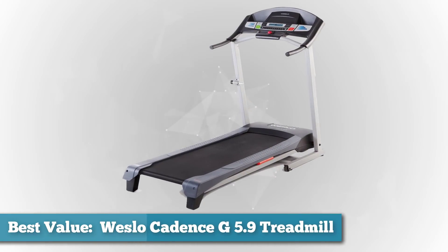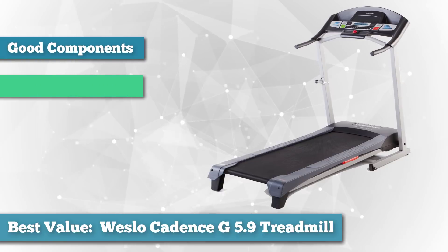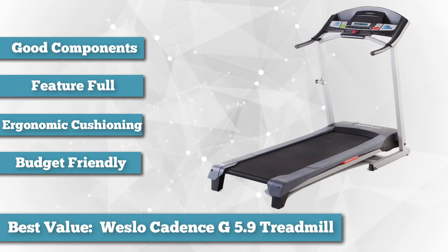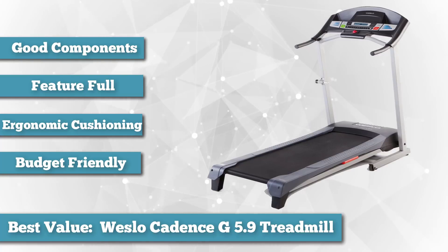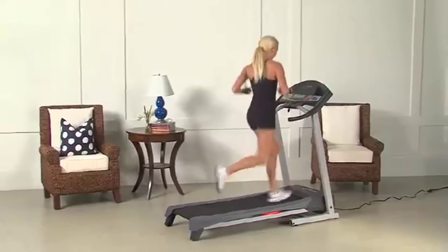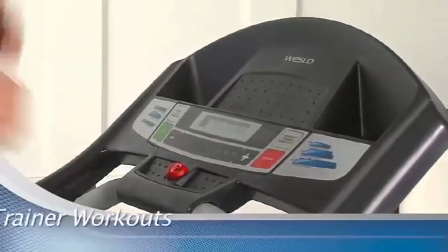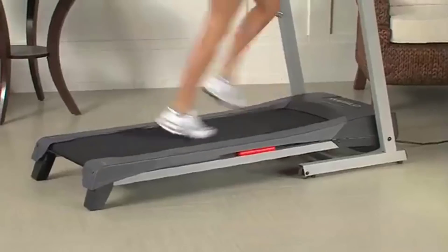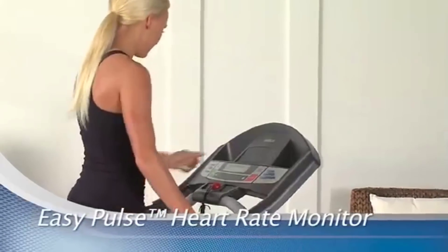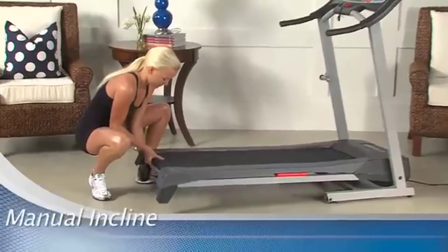Next on the list as best value, we chose the Westlow Cadence G 5.9 Treadmill. This is an excellent way to get some movement into the comfort of your own home. It has six programmed workouts focused on weight loss and intensity training, which takes a lot of guesswork out of finding a good workout. It also provides heart rate monitoring, two-position manual incline, a folding design, and ergonomic comfort cell cushioning to help save your knees and other joints. The LCD display is high quality and it has a decent motor that will stand up to a lot of heavy use.